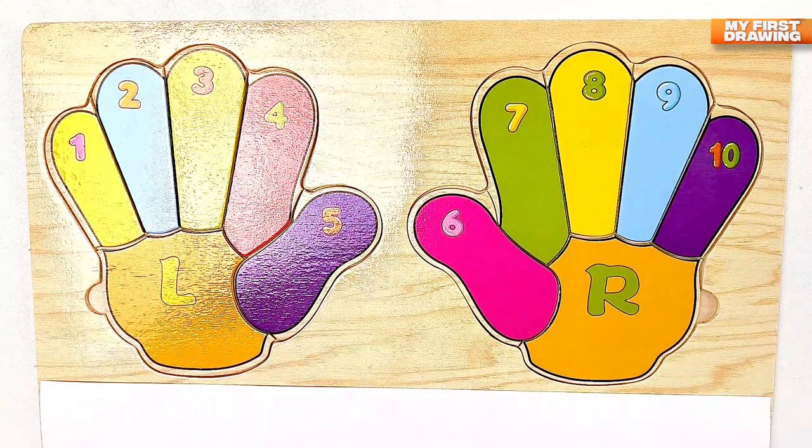Hi friends! Let's learn numbers and colors.